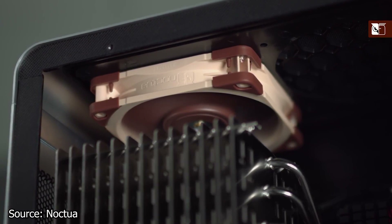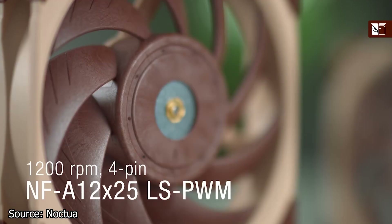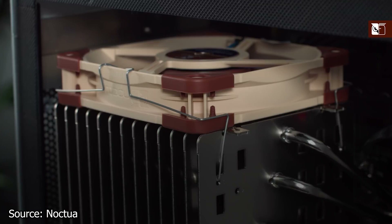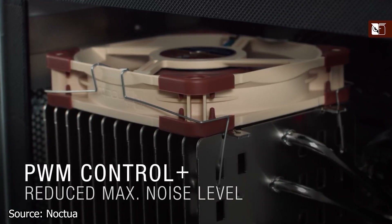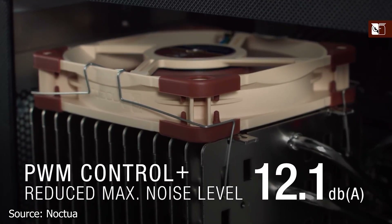In addition to the NH-P1 CPU cooler, Noctua has also released the LS PWM, a fan made to work with the new passive CPU cooler. However, it is optional and recommended only if you're looking for added cooling on your CPU. The LS PWM is a 120mm fan designed to be as silent as possible, with a maximum noise output of just 12 dB.